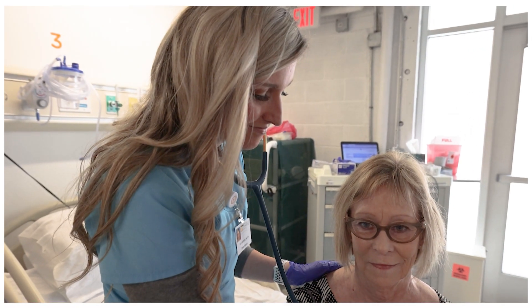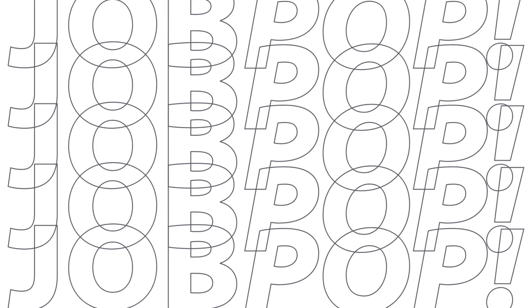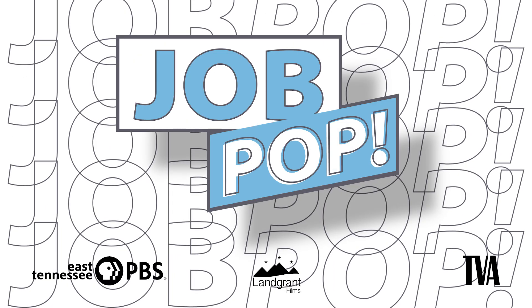There are multiple places where you can work to be a nurse — a hospital or an office — so you never get bored. So if you're someone that really likes to help people, this is the perfect profession. Learn more at PBS Learning Media.